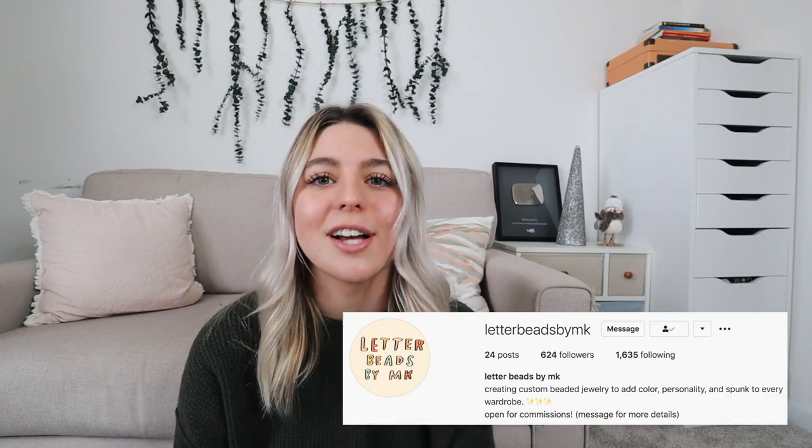Next up, we have Letterbeads by MK — her name is Mary Catherine. She actually goes to UNCW, which is where I go to school, and I think her business is so cool. She has an Instagram storefront and she sells different bracelets, rings, and anklets. They're all very affordable — $4, $3, $2. She has jewelry you can choose from yourself or you can DM her for a custom order.